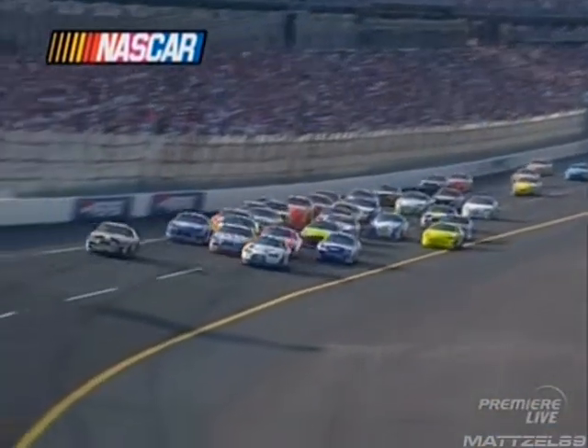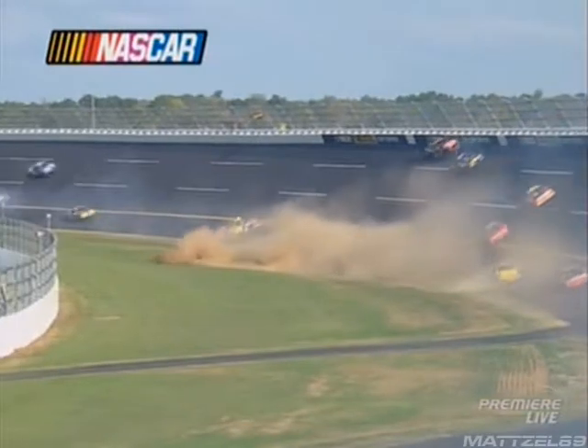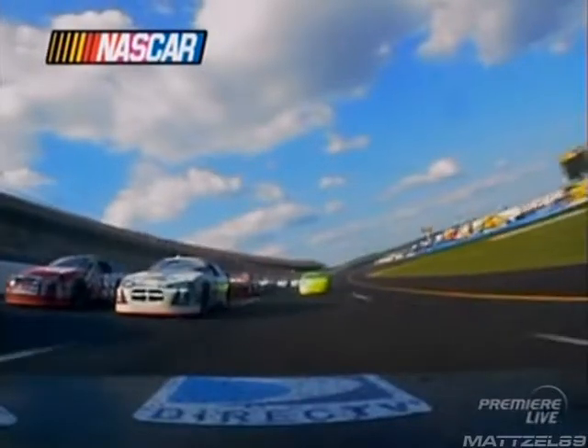Some of these cars have already made it back to pit road. It looks like it's Carl Edwards. I don't know if Carl got tagged, but he got loose like he got hit and he turned to the left. When he turned to the left, he went down the racetrack and hit whoever was to the left of him — which is Casey Mears, I believe, in 42.